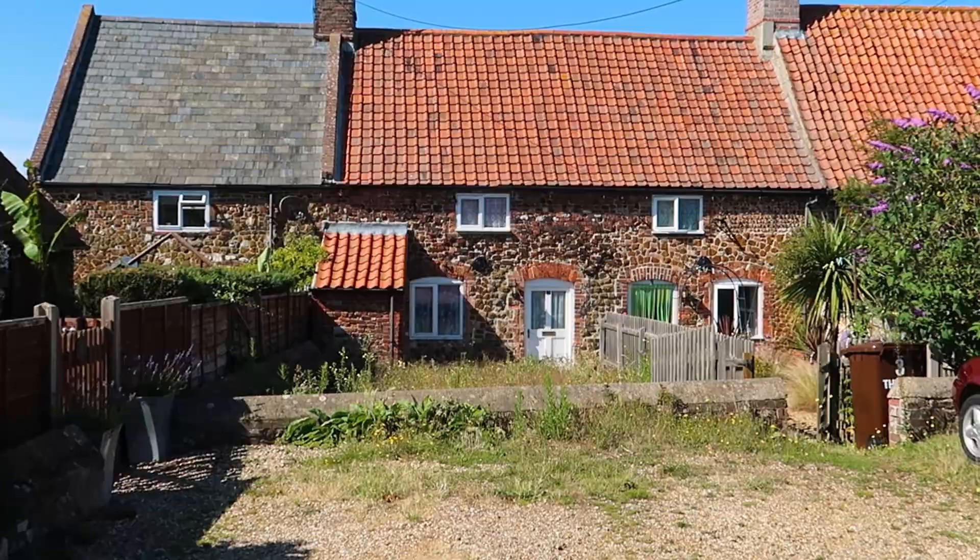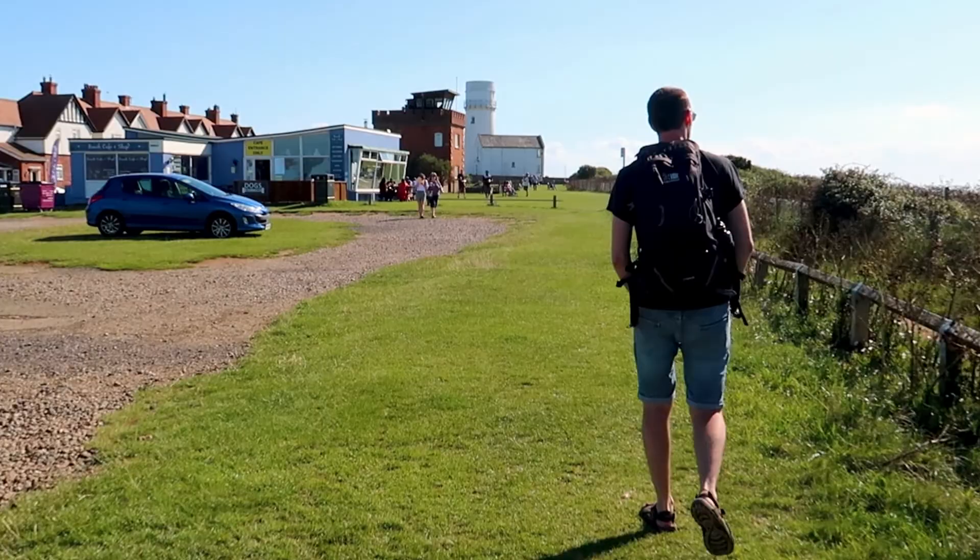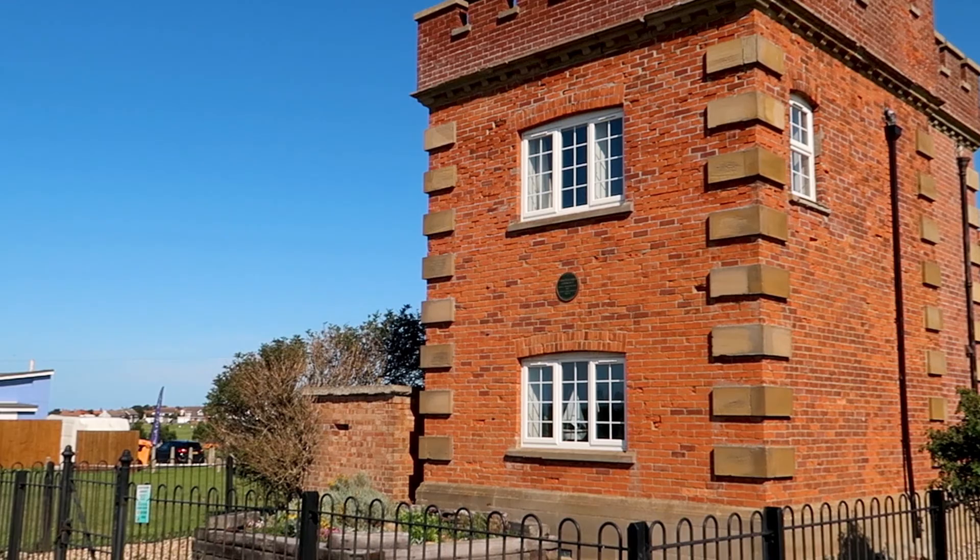Walking through the idyllic village of Old Hunstanton felt very calm and quiet compared to the newer part of Hunstanton. Before taking the 30-minute walk back to our caravan, we stopped off at St Edmunds Point where you can see Hunstanton lighthouse, the lookout tower, and the 13th century ruins of St Edmunds Chapel.